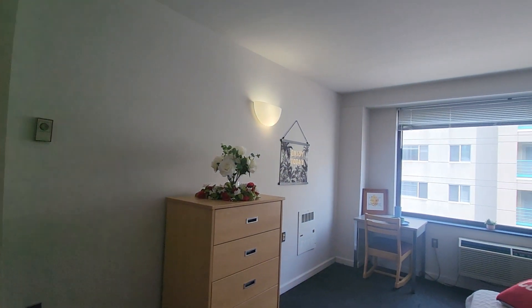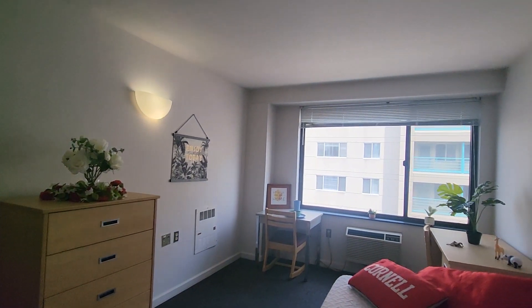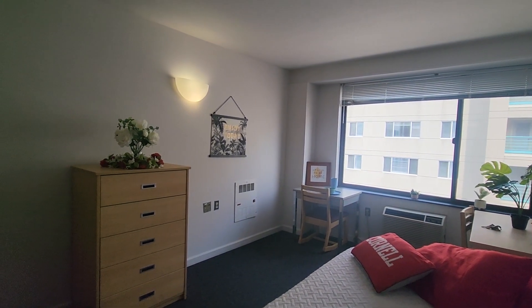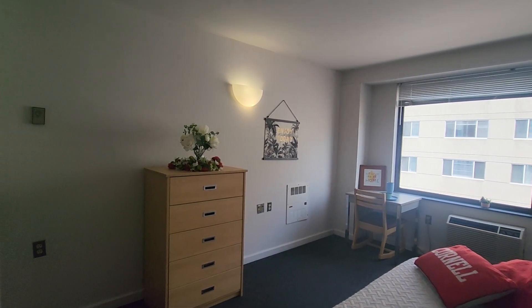Let's get into the main part of the apartment, which will be the same size as the other studios that we've seen — the rectangle studios. And again, we're on the north side, which is the street side of the building.